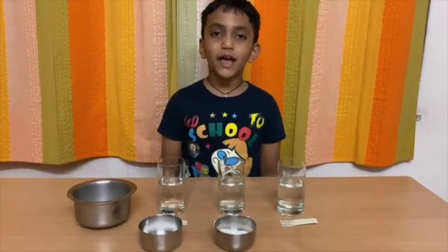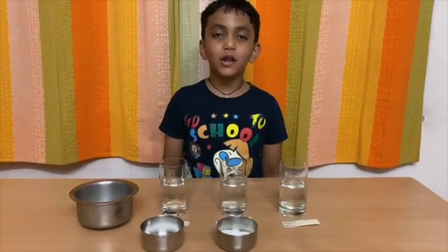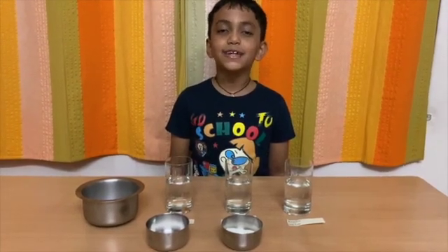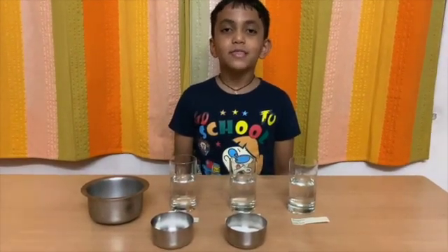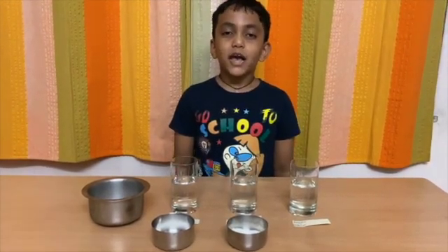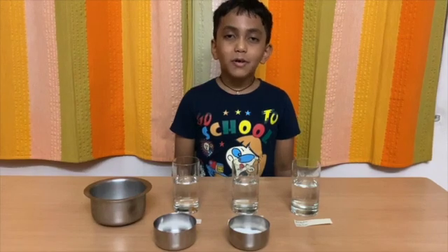Today I am going to show a science experiment based on a question. The question is: what makes ice melt faster? I have made a science experiment based on this question.